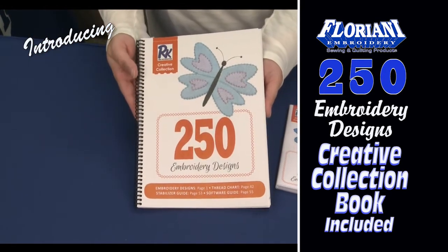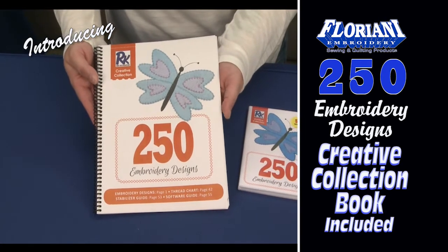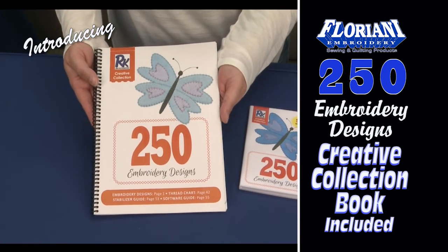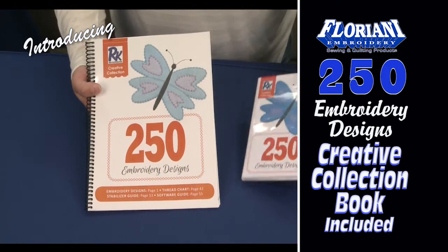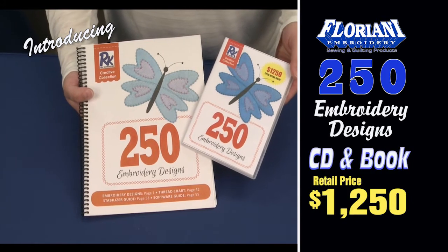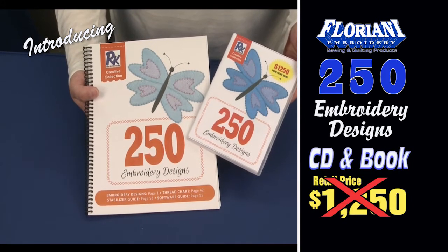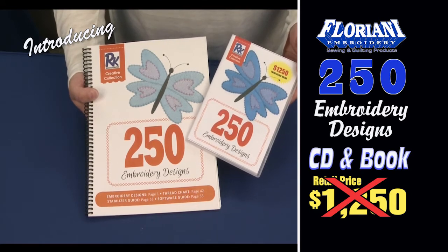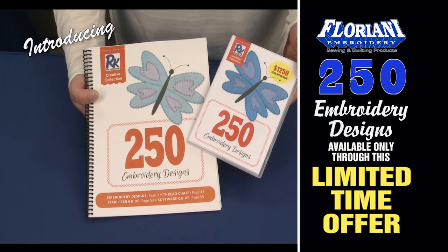As you can see, this book is not just a design catalog for the 250 designs — it's your one-stop resource to everything Floriani. This amazing design set and book collection is valued at $1,250 retail. But it cannot be bought; however, it can be yours with a special, limited-time offer.